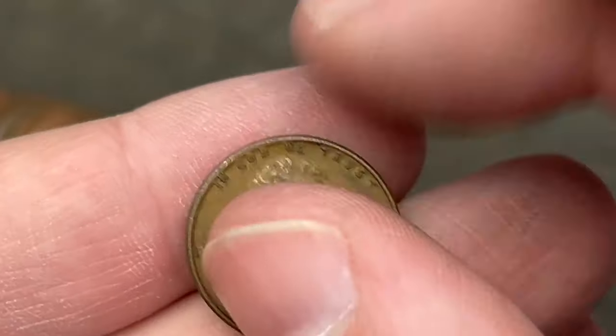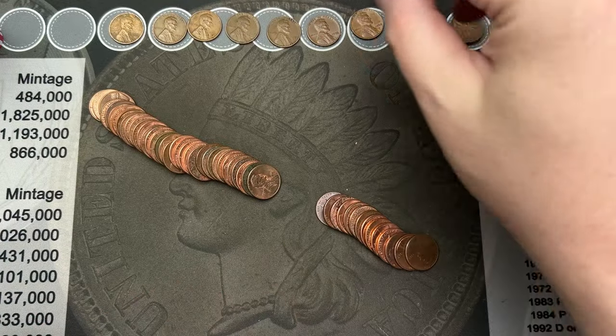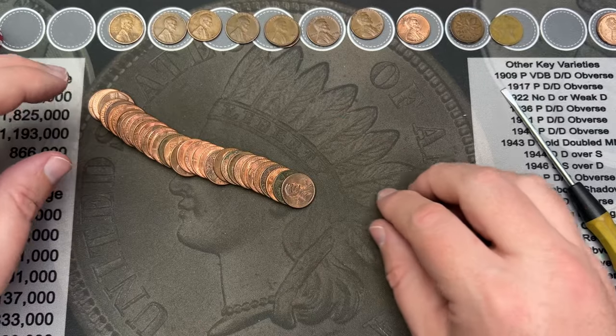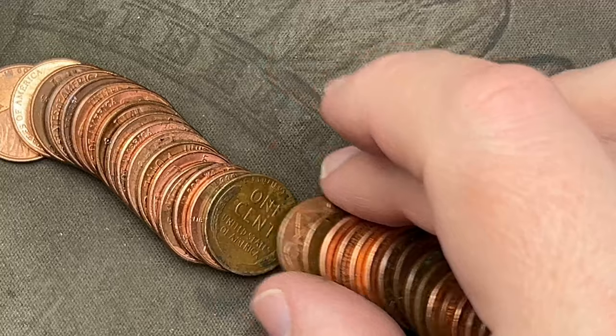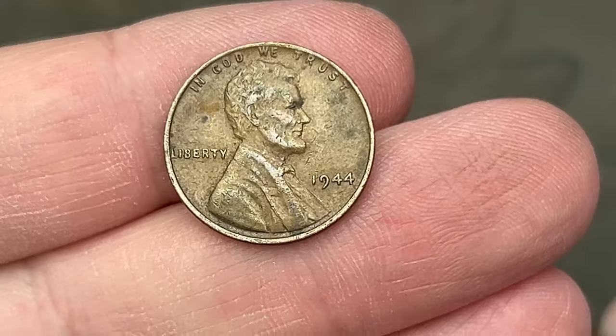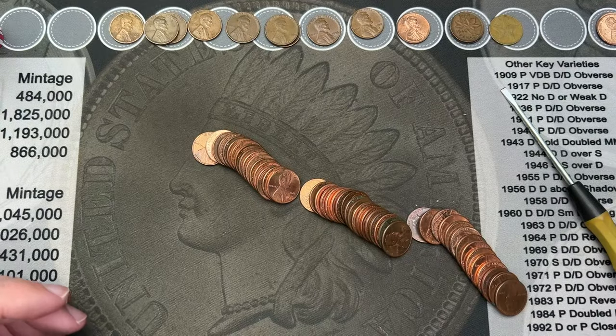Roll 23 and we've got another wheat cent. It's a 1950 from Philadelphia — very cool. Looks like we have one more in this roll too. Another double wheat cent roll — very cool. 1944, another one of those. Nice.